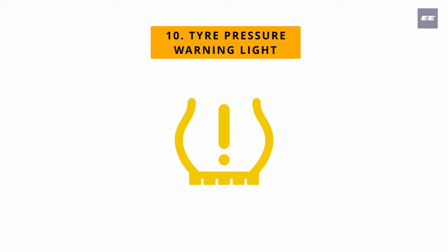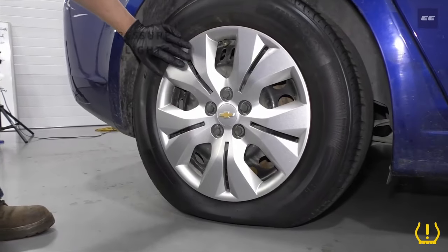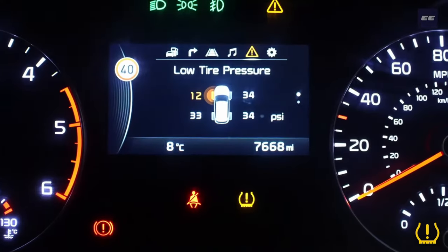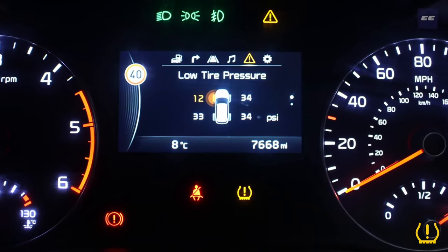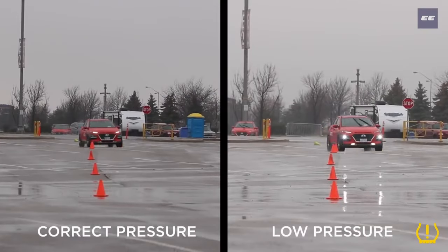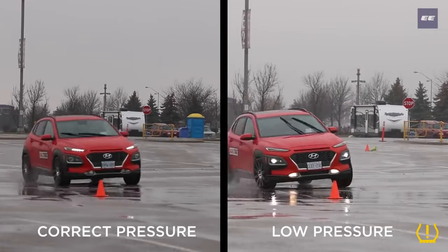Number ten: tire pressure warning light. This warning light signifies that one of the vehicle's tires is under-inflated, and in some modern vehicles it can indicate which exact tire has low pressure. Driving with a flat or under-inflated tire is unsafe as it can drastically alter the vehicle's handling.